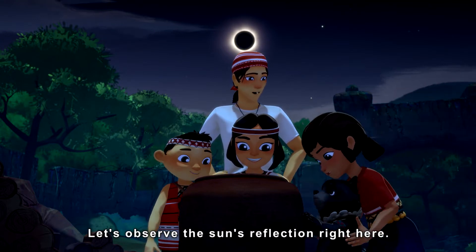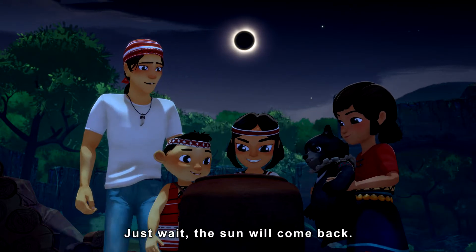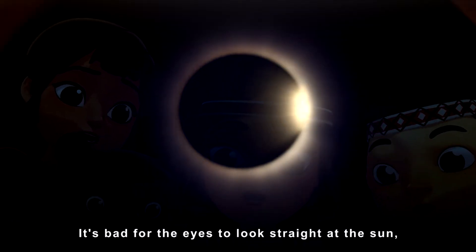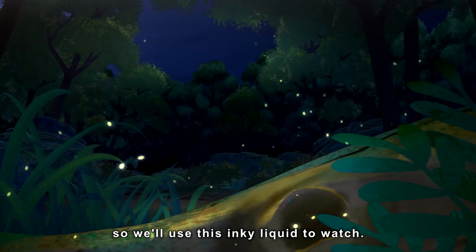Let's observe the sun's reflection right here. Just wait, the sun will come back. It's bad for your eyes to look straight at the sun, so we'll use this inky liquid to watch.